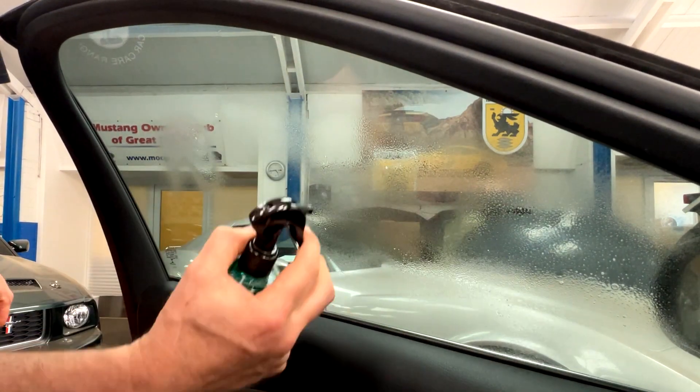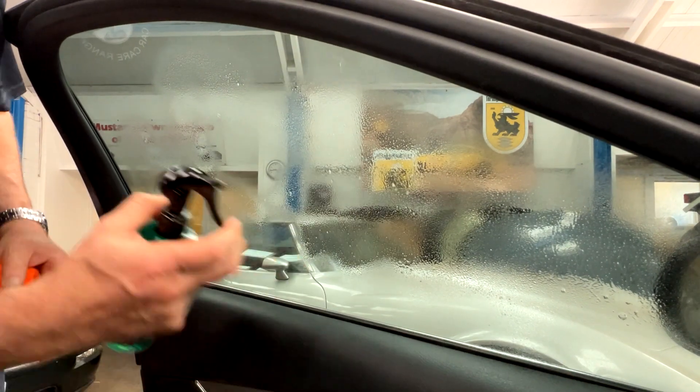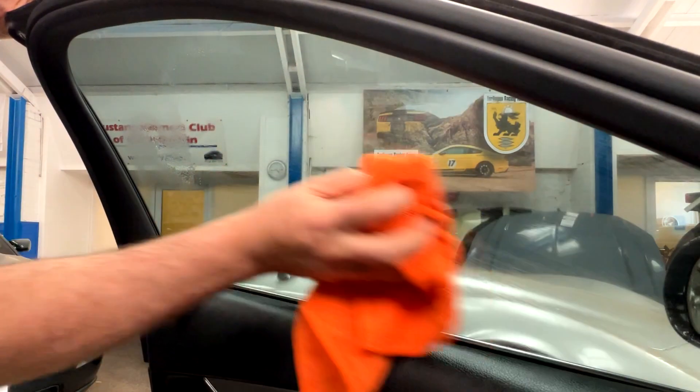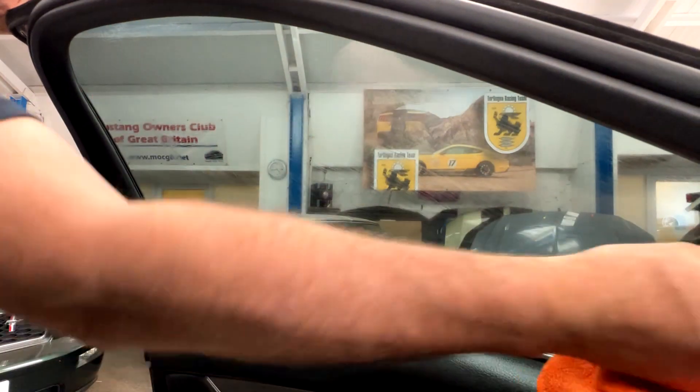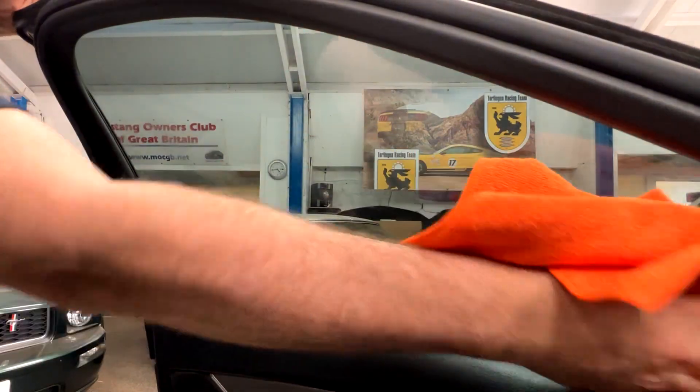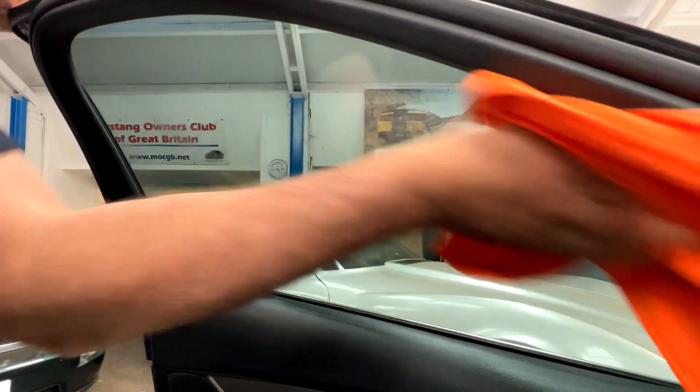Shelby's glass cleaner has been developed to be used on all glass all over your vehicle — it can even be used in the house. Developed so you can use it on tinted windows, and every time you use it, it will leave a smear-free, crystal clear finish on all glass surfaces.